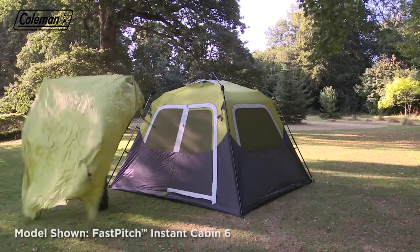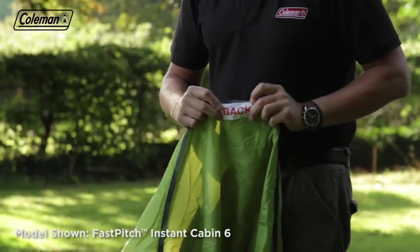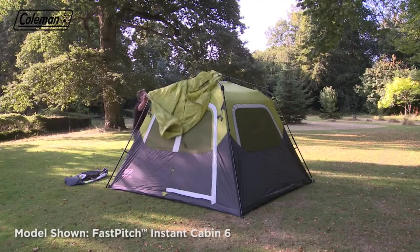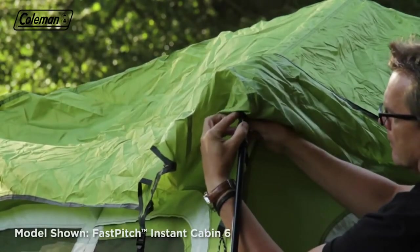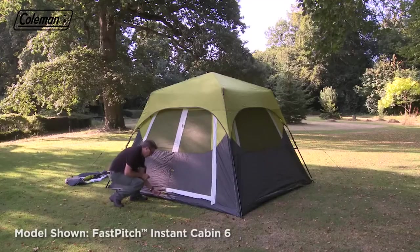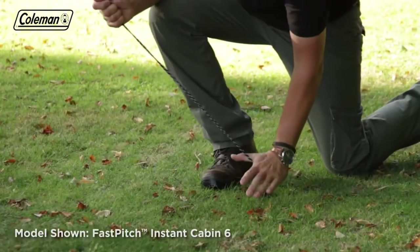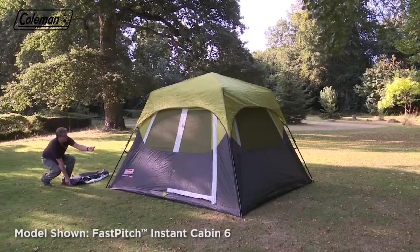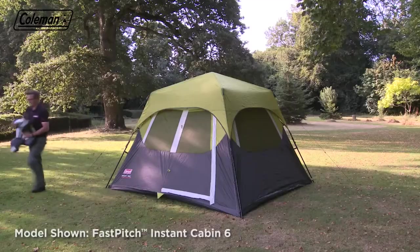Take the flysheet and line it up with the frame — the back is labelled 'back'. Attach using the velcro tabs, secure them below the pole knuckle, and then clip the flysheet to the poles. Peg any other pegging points, then secure the remaining guy lines working from back to front, following the lines of the poles for correct positioning and pegging at 45 degrees for extra wind resistance.